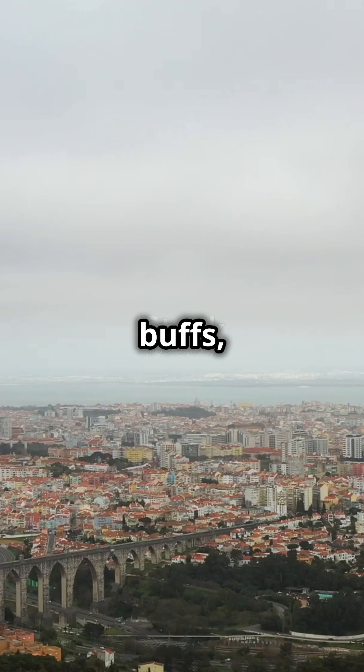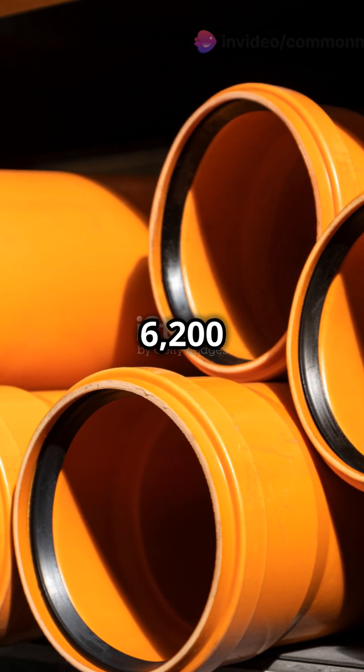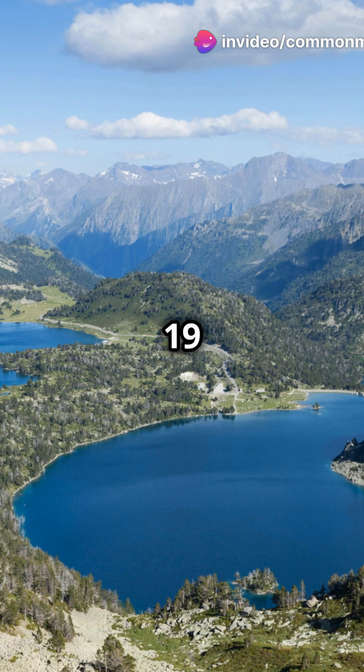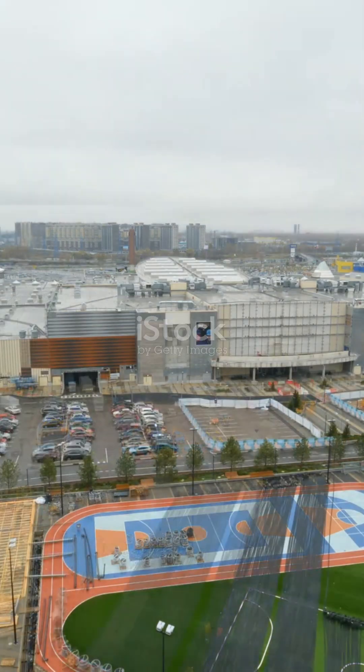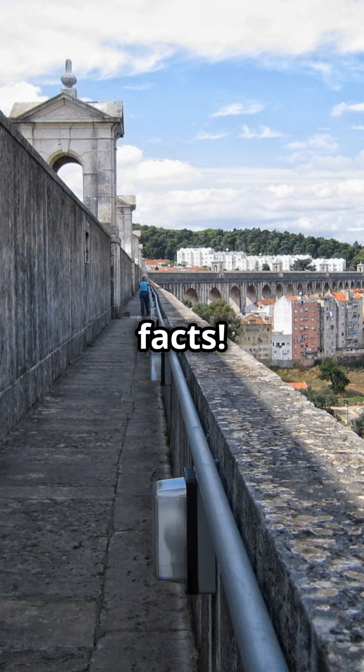Here's the special fact I promised: the system is made up of over 6,200 miles of pipes, aqueducts, and tunnels, and includes 19 reservoirs and 3 controlled lakes. That's an incredible feat of engineering. Stay curious, and like and subscribe for more amazing New York facts.